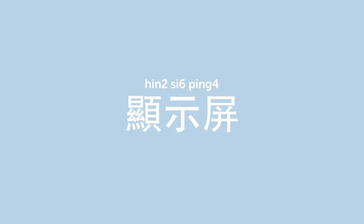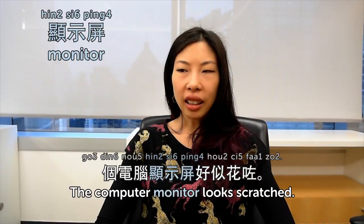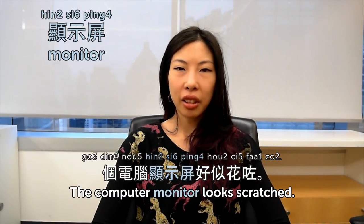顯示屏. 顯示屏 is monitor. Sometimes in Hong Kong we just say mon, like mon short for monitor. We're lazy. 電腦顯示屏好似花咗。 The computer monitor looks scratched. Someone scratched it maybe.